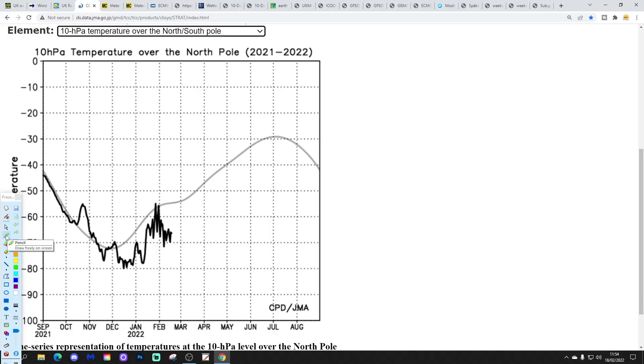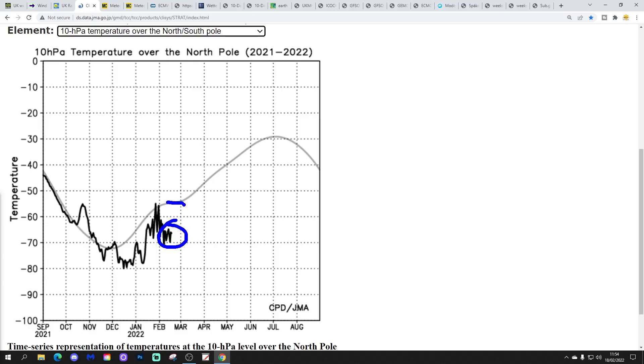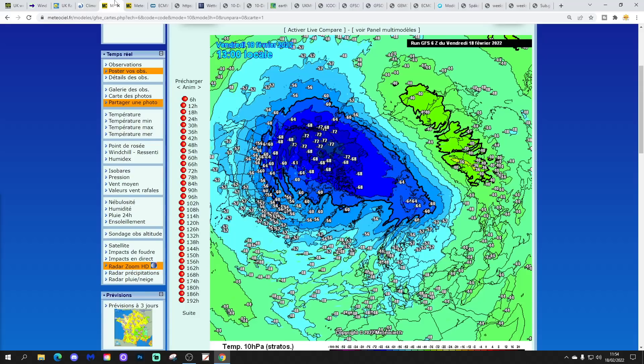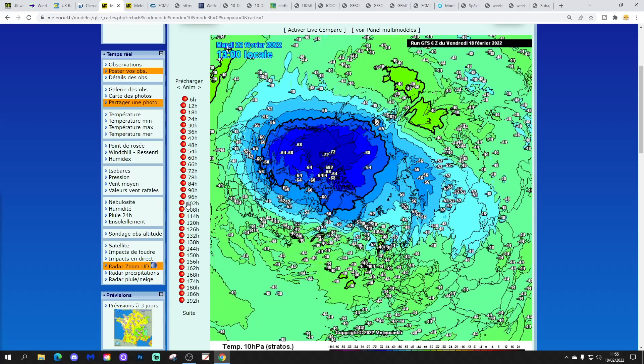Let's look at what's going on stratosphere-wise. These are the current temperatures at 10 hPa over the North Pole — still colder than average, it just will not warm up. From the JMA data, we're around minus 65 degrees at 10 hPa. Going down to 30 hPa it's even colder — we remain under minus 80. It's incredible how long we've sustained these very cold temperatures. We should be up around minus 65 by now, so we're about 20 degrees below average at 30 hPa and 10 degrees below average at 10 hPa.